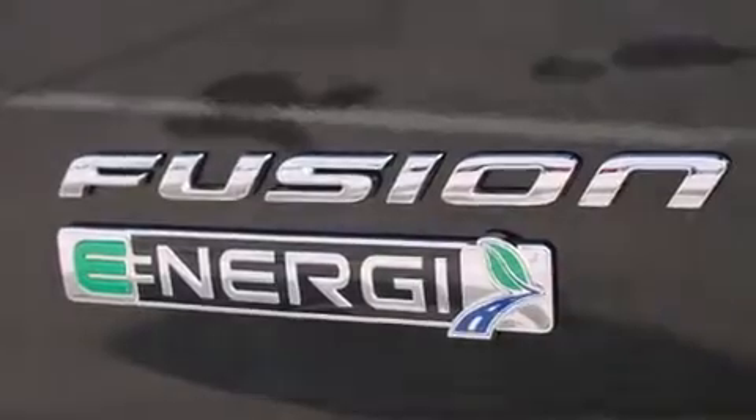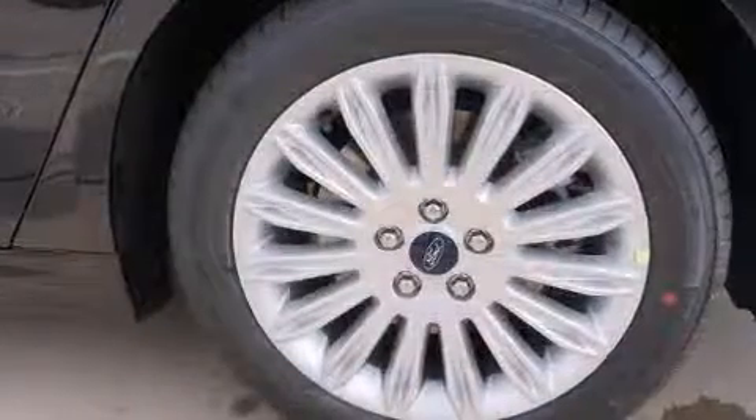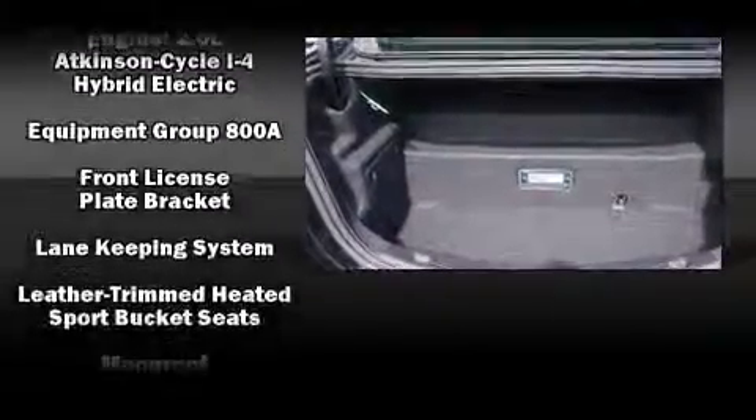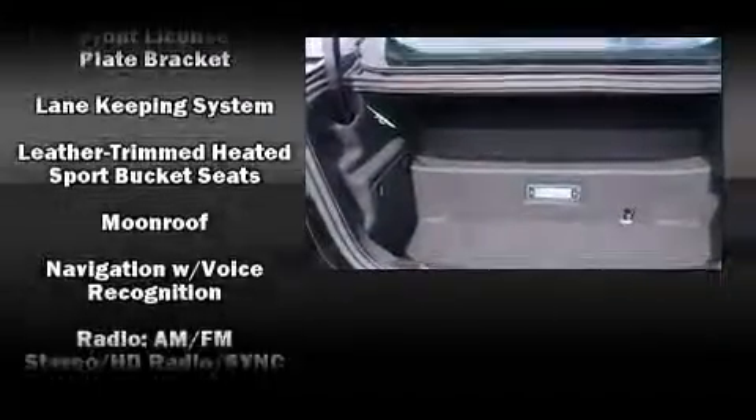Passenger security is always assured thanks to the various safety features such as dual front impact airbags with occupant sensing airbag, head curtain airbags, traction control, brake assist, a security system, and four-wheel disc brakes with AVS.